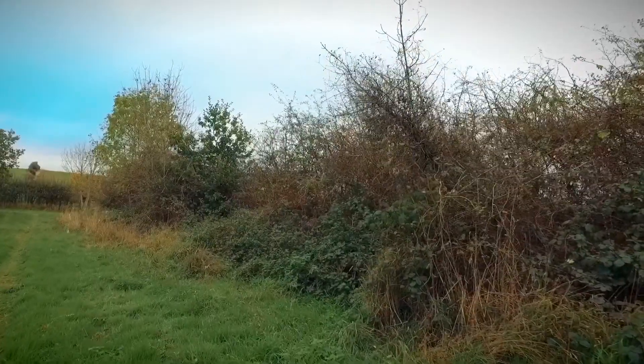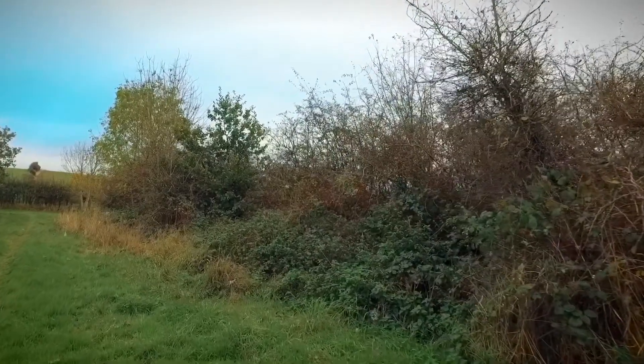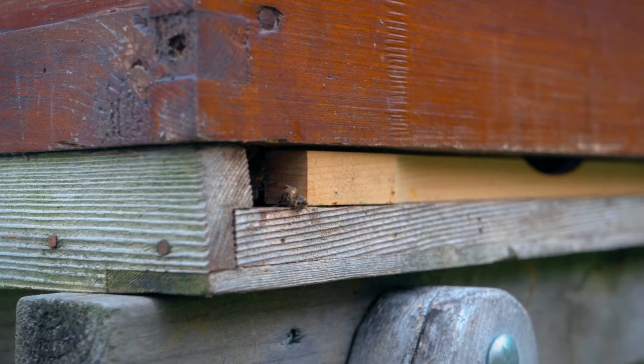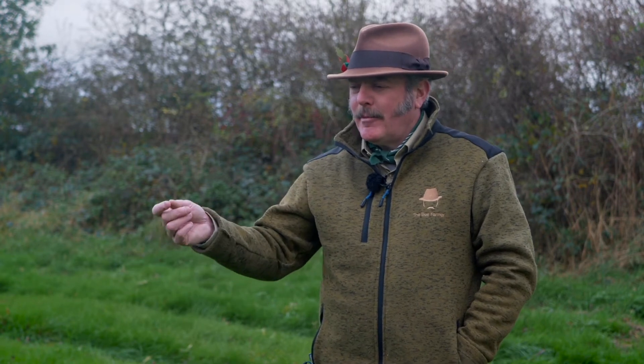The environment we're immediately in is nice rolling countryside, bounded by hedgerows. Those hedgerows break the wind in the winter, but in the summer they're also a really important source of food. The bees forage that area looking for things that are going to sustain them — pollen and nectar. Nectar is produced by flowers, which use it as a bribe to bring the bees in so they get covered in pollen and carry it to the next plant, creating pollination.